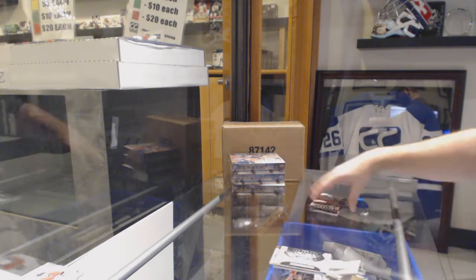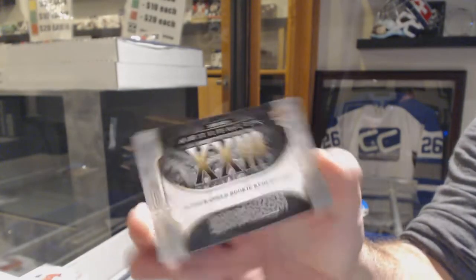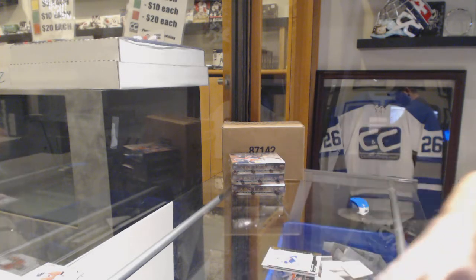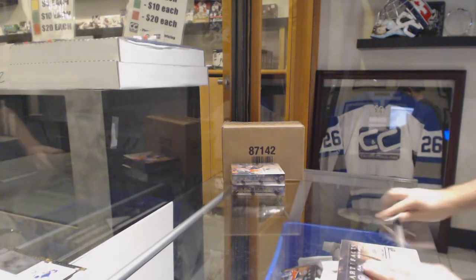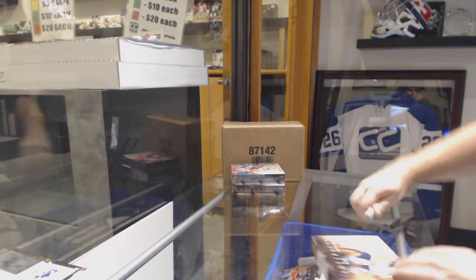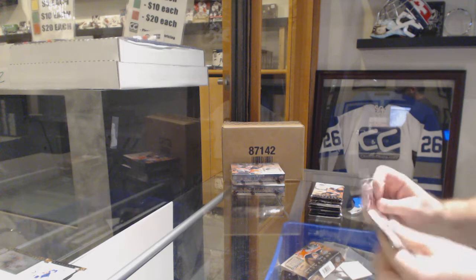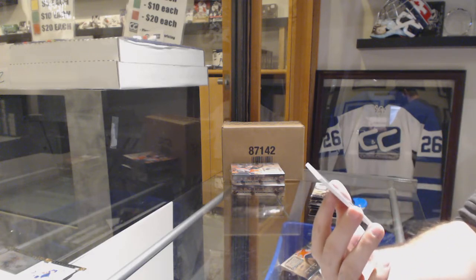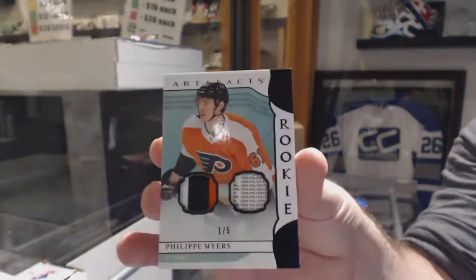Rookie Redemption, Nashville Predators. We've got an autographed Rookie Redemption, number 23. That will be a random between everybody. That's nice. And we've got a $2.99 for the Islanders of Nick Leddy. We've got a dual patch tag rookie, number one of five for the Flyers, Philip Myers.